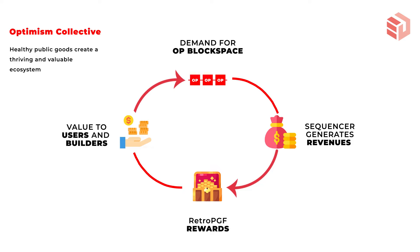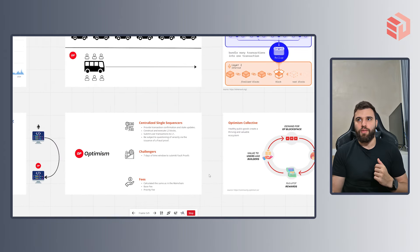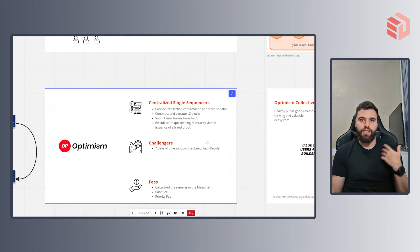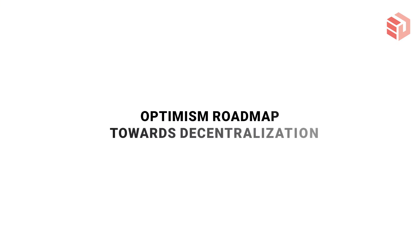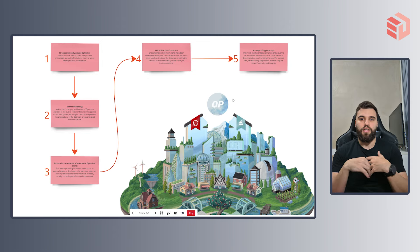That's a huge front of Optimism's work. But you might be wondering — Optimism is centralized, right? They work under a centralized single sequencer. So let's take a look at their roadmap towards decentralization, at least from a technological point of view. Digging through their docs, you can see how they are aiming to achieve a fully decentralized model in the next years.